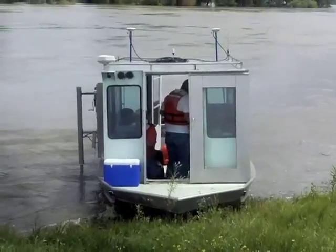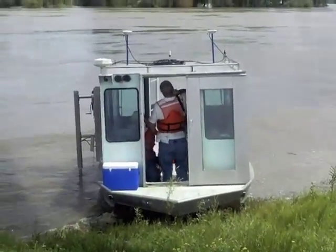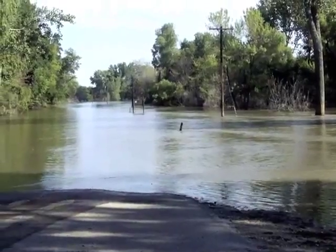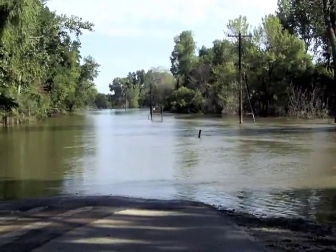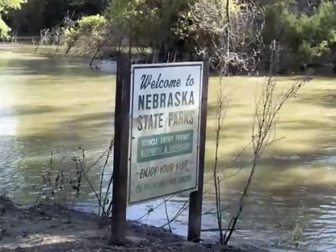Releases out of Gavin's Point Dam, the most downstream reservoir in the system, peaked at 160,000 CFS. Typically in the winter, releases from Gavin's Point Dam can be about 20,000 CFS, and in the summer months approximately 40,000 CFS. So you can see we were at four times the normal volume of water, and this was a long duration — over 10 weeks in length.